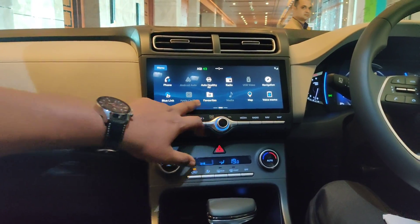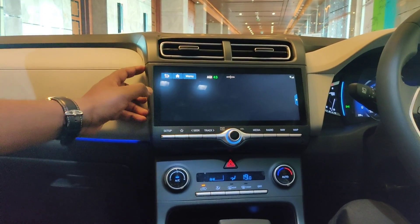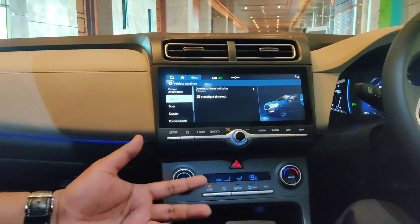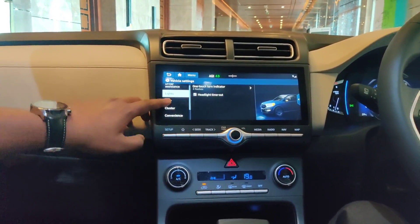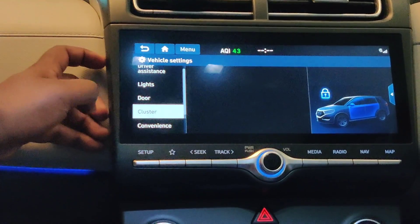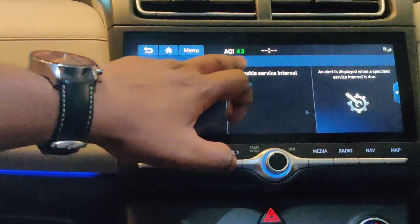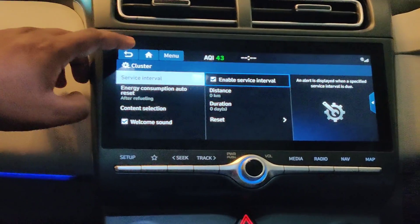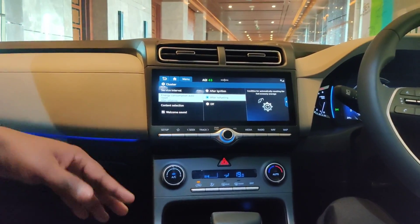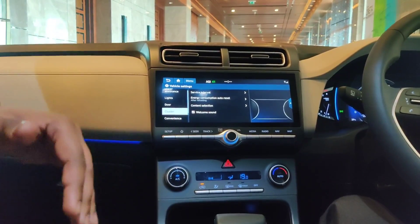Here is the radio, video, navigation, settings, voice memo, map, favorites, Blue Link, and app settings. In settings you can see vehicle settings, driver assistance, lights — you can adjust headlights timeout. Under doors you can see auto lock, enable on speed, and you can disable it. Under cluster you can see service interval and energy consumption auto reset — after fueling, your energy consumption average will show.